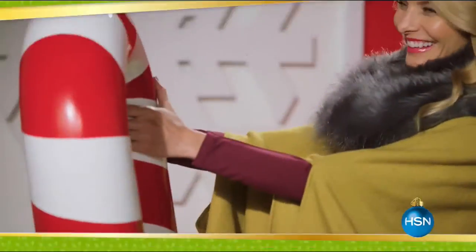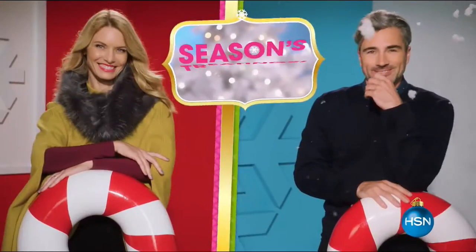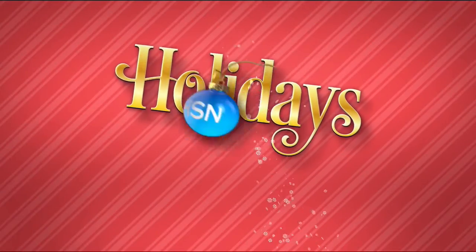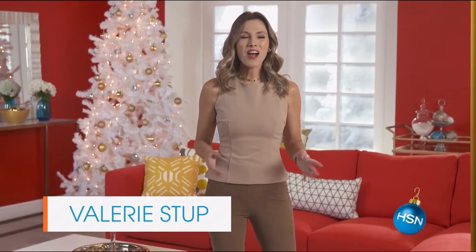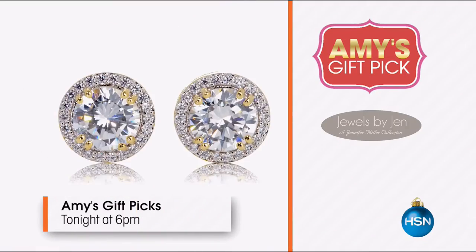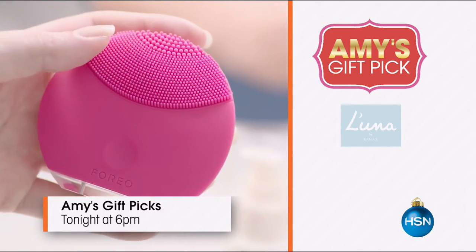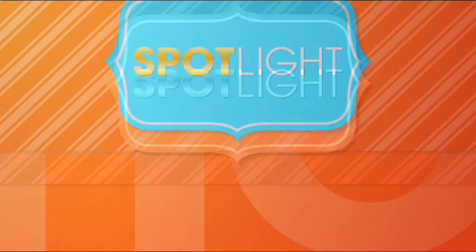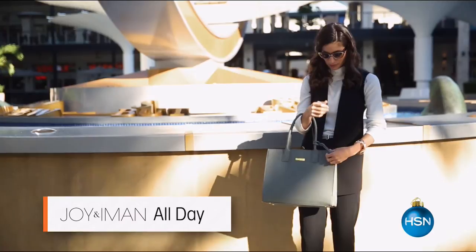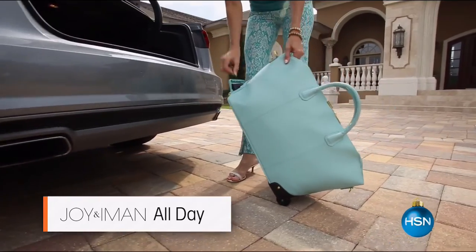We have some great buy one get one free coming up. We're going to take a quick break and be back with those, and also tell you a little bit more about Amy's gift picks. Tonight we have Amy Morrison's gift picks — as your trusted gift advisor, she gets to see firsthand what you will love to gift this season. Join Amy tonight at 6 p.m. for gifts she can't live without. Plus we have the very giftable Joy and Iman handbag collection — both fashionable and functional. Gifting just got easier with HSN.